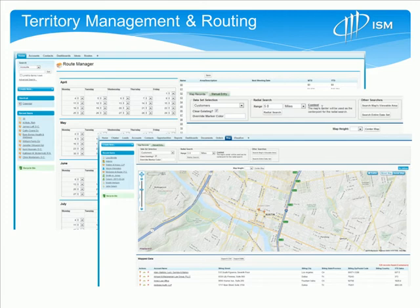It's also very useful for inside selling organizations to have this information so they know where reps will physically be if there are new leads or prospects that need to be introduced into that rep's territory.